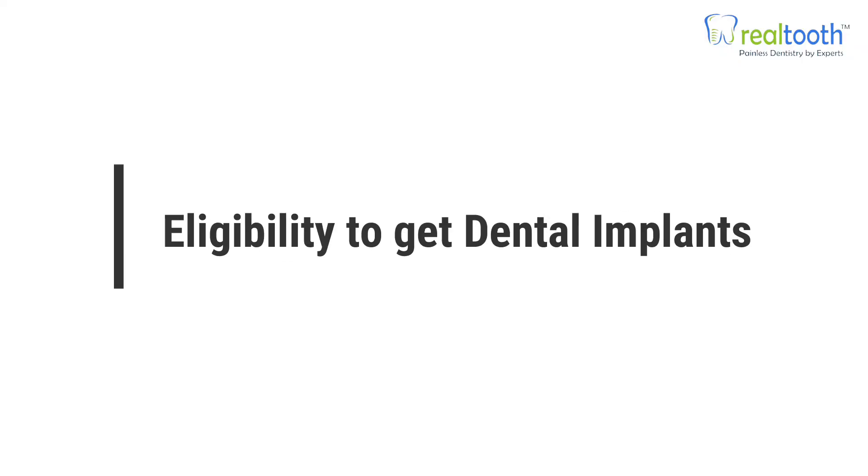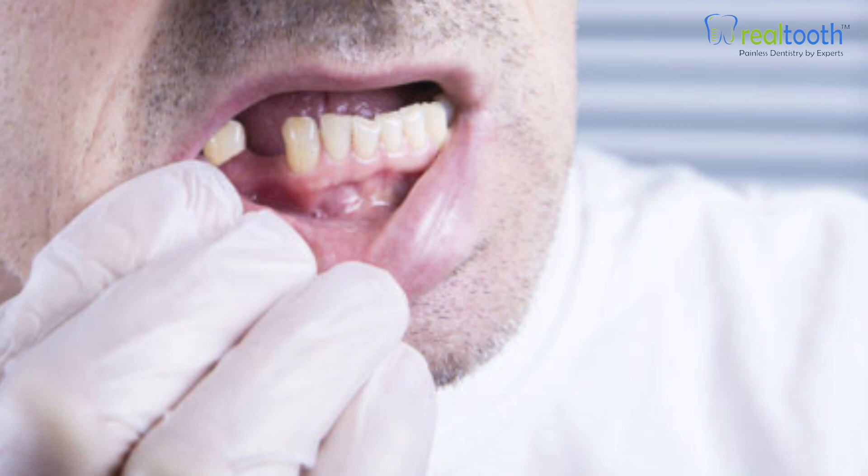Number one: eligibility. Who can get implants and who probably shouldn't? Typically, it has to do with bone level and the overall health of your gums and your bone. If you have really narrow bones — say you took out that tooth 10, 15, or 20 years ago and the bone has shrunk in width and height — you may still be able to get an implant, but it is going to be a little more difficult.